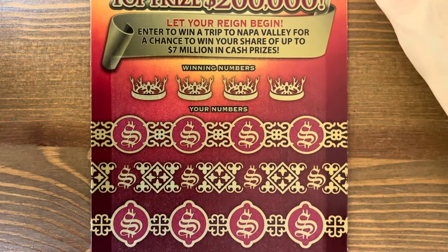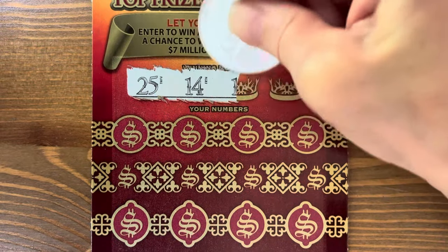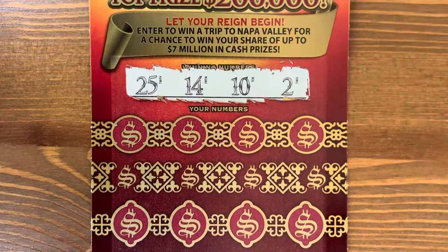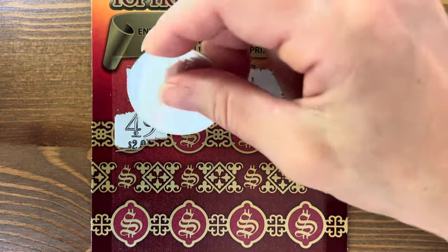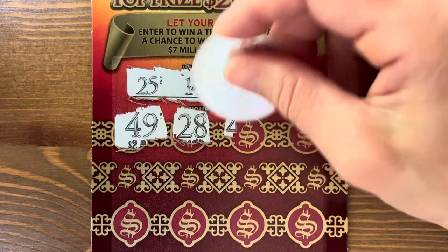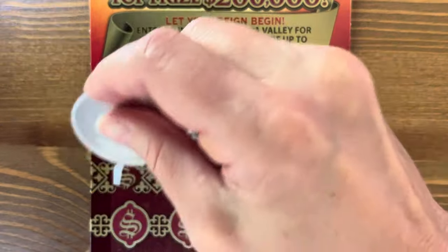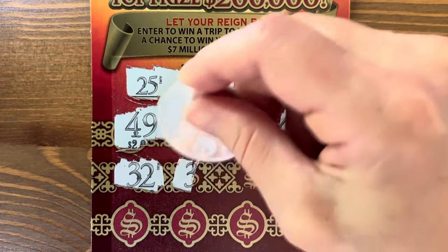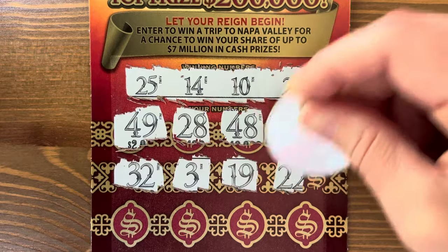Come on, Game of Thrones. Second ticket: twenty-five, fourteen, ten, and two. Check out my video from last Saturday — I had a fantastic win on Game of Thrones. It was good for a five dollar ticket, I'll just put it that way.